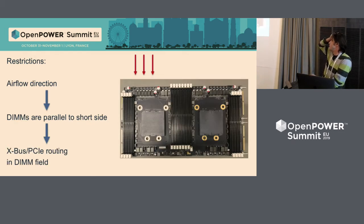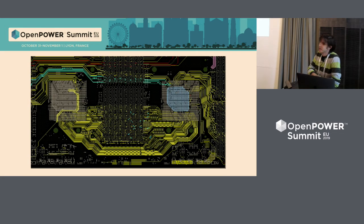The third restriction was airflow. Airflow direction is shown by red arrows. Because of the airflow direction, we had to locate DIMM sockets parallel to the short side. This meant we had to route the X bus between CPUs right through the DIMM field, and PCI Express lanes also go right through the DIMM field. It's not recommended, but we had no choice.